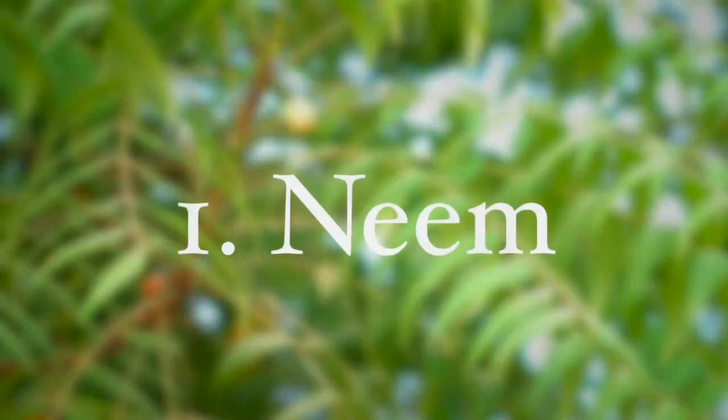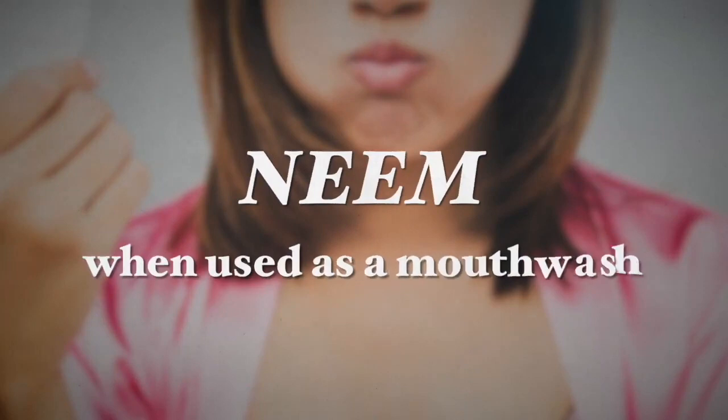The first one is neem. Neem is a plant found to possess antibacterial properties. A small study on neem and gum health published in the Journal of Traditional and Complementary Medicine in 2014 revealed that neem, when used as a mouthwash, was successful in reducing plaque and preventing gingivitis.